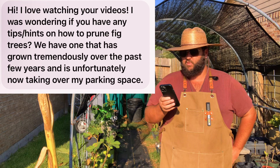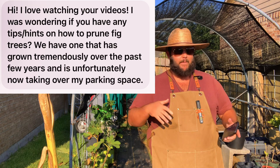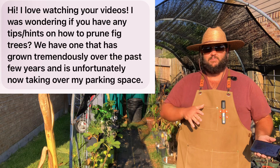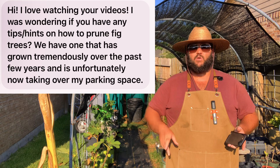'Hi, I love watching your videos. I was wondering if you have any tips or hints on how to prune fig trees. We have one that has grown tremendously over the past few years and is unfortunately now taking over my parking space.' I have a lot of fig trees in my backyard, and from time to time I'll have a branch poking out and prune it back — figs are pretty resilient and you can do that any time of year. But the optimum time for fig pruning is early spring or fall, preferably in the fall after they produce all their crops. Figs produce a breba crop in spring and then a good quality crop in fall, so if you can wait, prune in the fall.